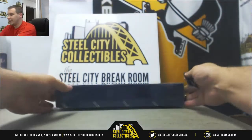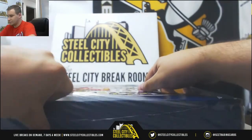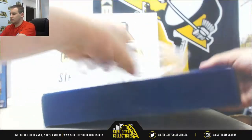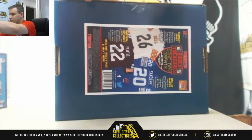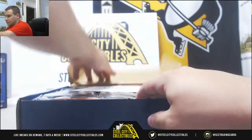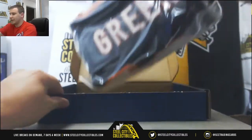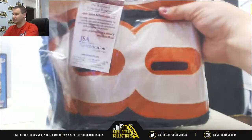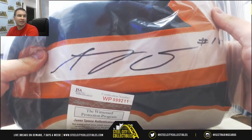And now Gameday Greats. In here, we're going to go with the Bengals — A.J. Green. Ironically, not a green jersey. Number 18 for the Bengals. This one's JSA authenticated.